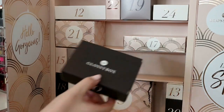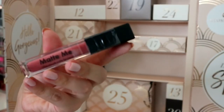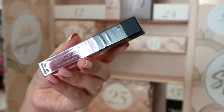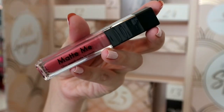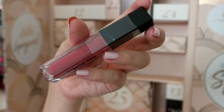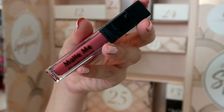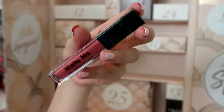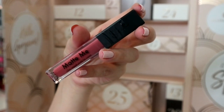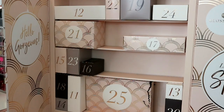Number ten is a Sleek Birthday Suit Matte Me liquid lipstick. It does come out a pinch lighter than it looks in the tube. It's not my cup of tea anymore but I used to wear this religiously and it suits a lot of different skin tones. Nude liquid lipsticks are essential in anyone's makeup bag.